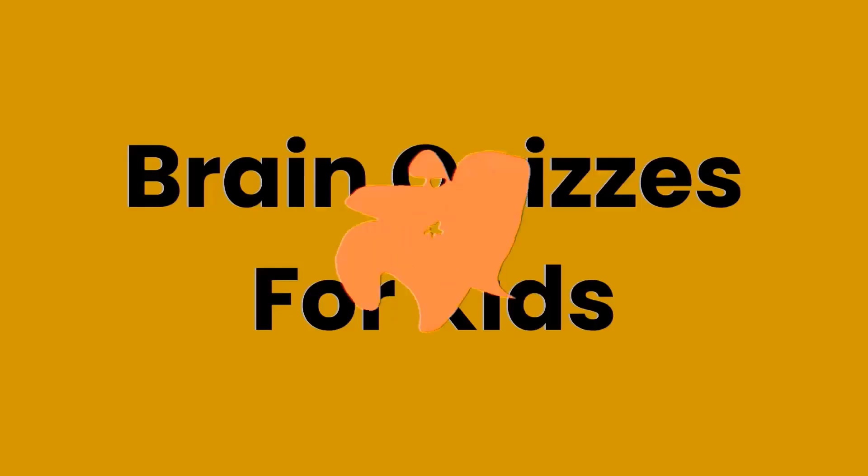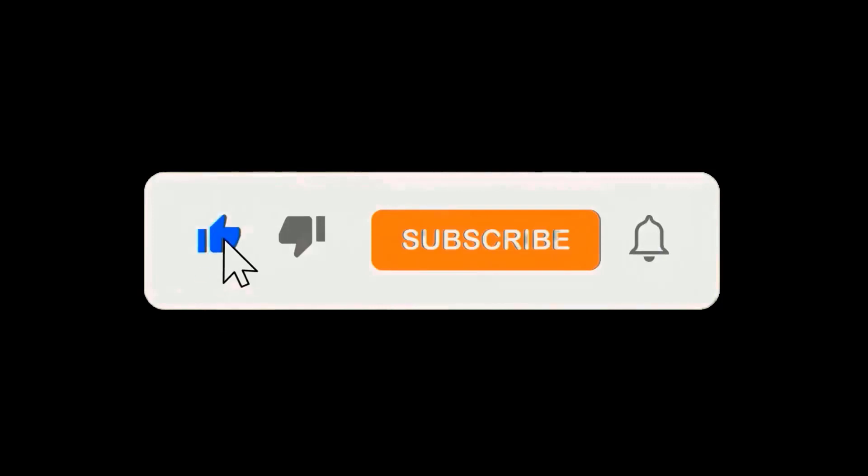Welcome to Time Pass Quizzes. Brain quizzes for kids. Like, share, subscribe and press the bell icon for new videos.